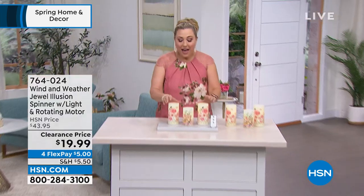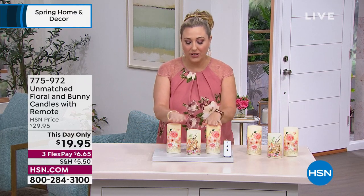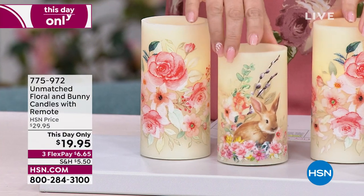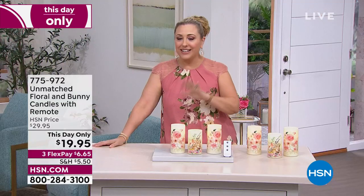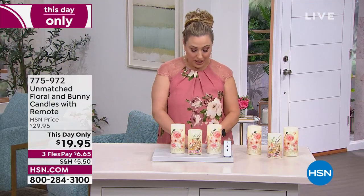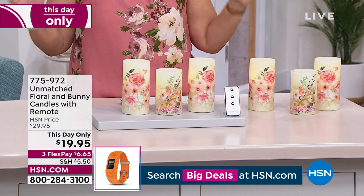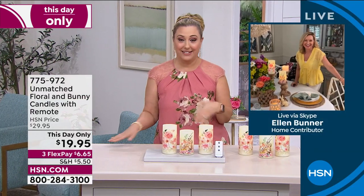You're getting two candles — two 5-inch and a 4-inch. The one in front has a little Easter bunny on it, but I think this could be all spring. It is from Unmatched — floral and bunny candles with remote control. I've got a remote control here; I can turn them off, turn them on. Let's bring in Ellen Bunner, our special guest. Ellen, I feel like it matches my shirt and everything I own — I'm definitely getting these candles.